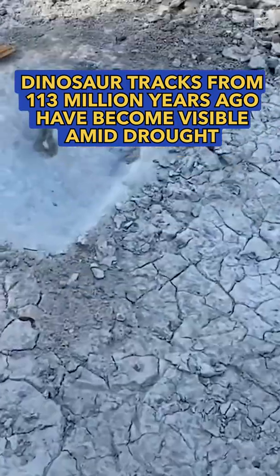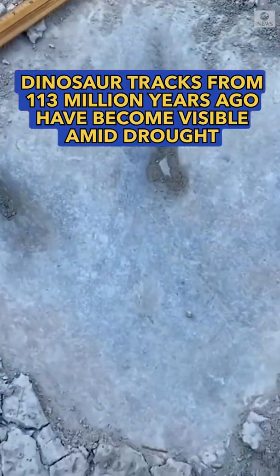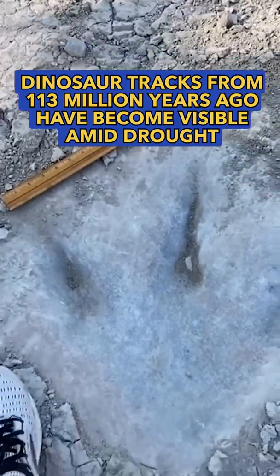Dinosaur tracks. You can see the claw marks. Pretty good size. Theropod.